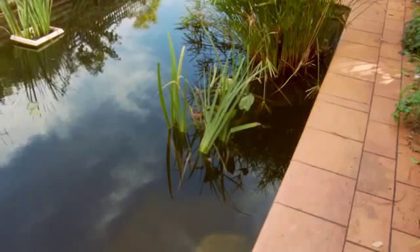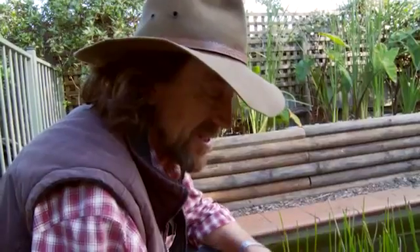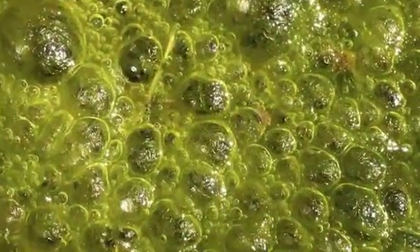That's algae, and most people with swimming pools fight against algae — they put chemicals in to stop algae. We're actually encouraging algae. Algae is one of the basic chains of life. It is the starting block of the building of life in a pond.